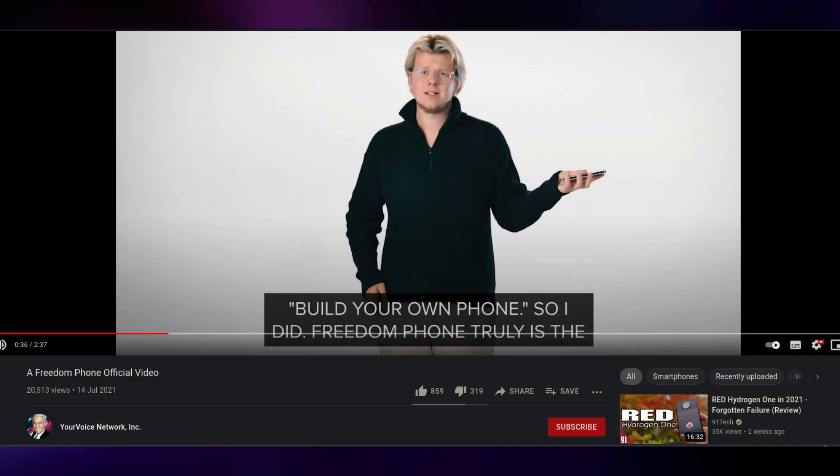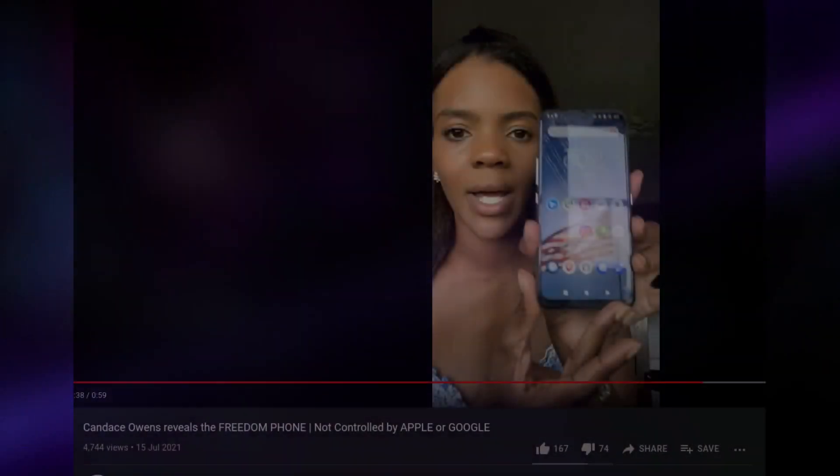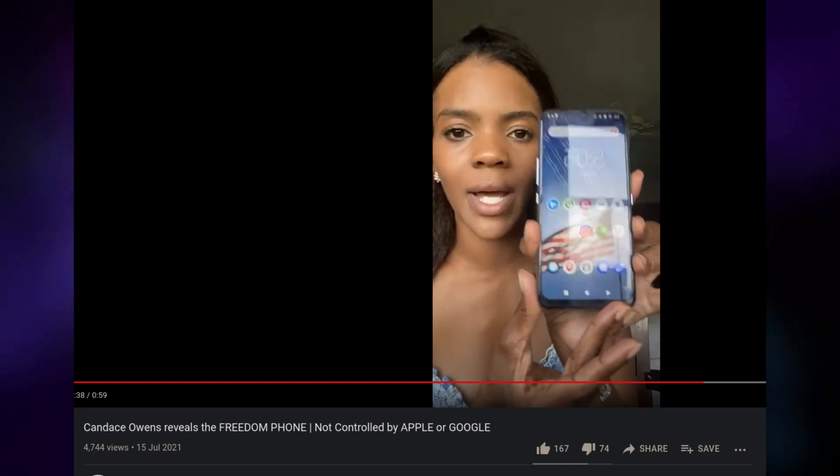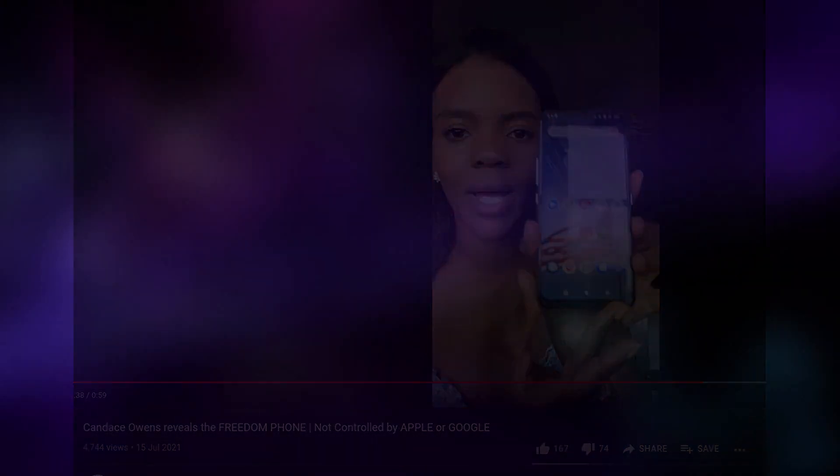They do also have an official announcement video and several conservative grifters shilling for their phone, but they don't really say anything that the website doesn't. Apparently every person who's promoting this phone gets $50 off every phone sale, so I'm pretty sure that a lot of these conservative grifters will sell anything because they're getting $50 per phone. Do take that with a grain of salt. That's pretty much everything that the guys over at Freedom Phone have to say, but I definitely do have more to add here.